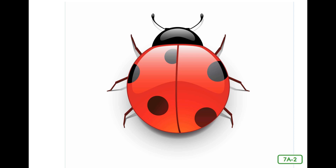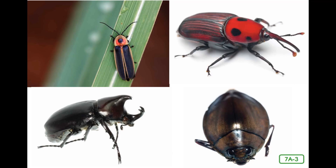They come in all shapes, sizes, and colors. Beetles include fireflies, weevils, whirligigs, and rhinoceros beetles. You already know what makes an insect an insect. So what makes a beetle a beetle?